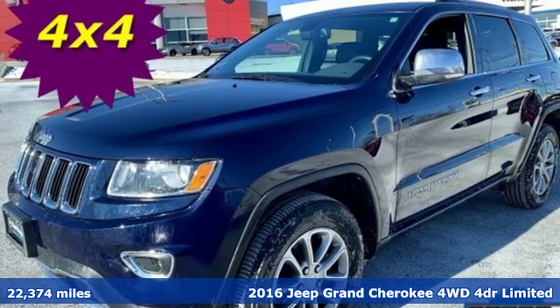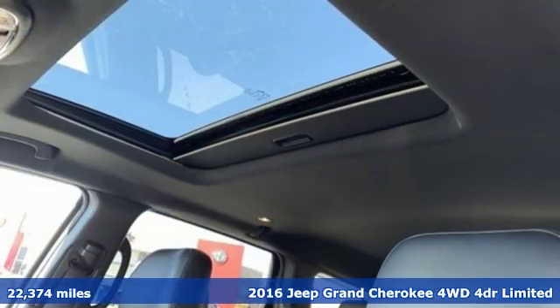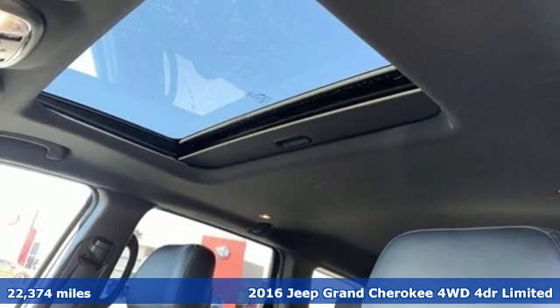It's a 2016 Jeep Grand Cherokee. The Jeep life fits your life. It comes with great features you'll love.